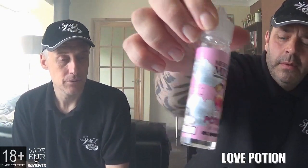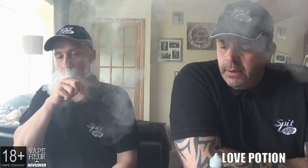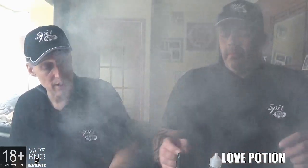Moving on to the next one, this one's called Love Potion — a confectionery classic, the infamous love heart sweets in e-liquid form. Their claim on their leaflet is 'we make big bottles with even bigger flavor.' Does it do what it says on the tin? That one — love heart sweets — yeah, it's on point.